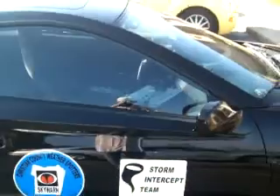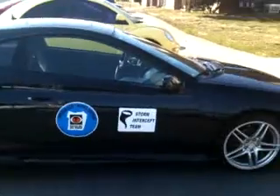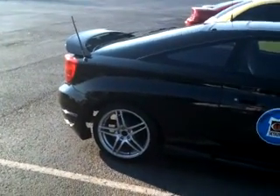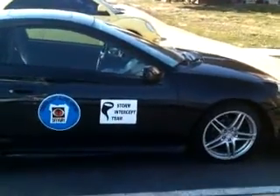As you look onto the front, you'll see the camera that I'll be broadcasting from this season from this vehicle right here. 2001 Toyota Celica GT — it will be my storm chasing vehicle this season.